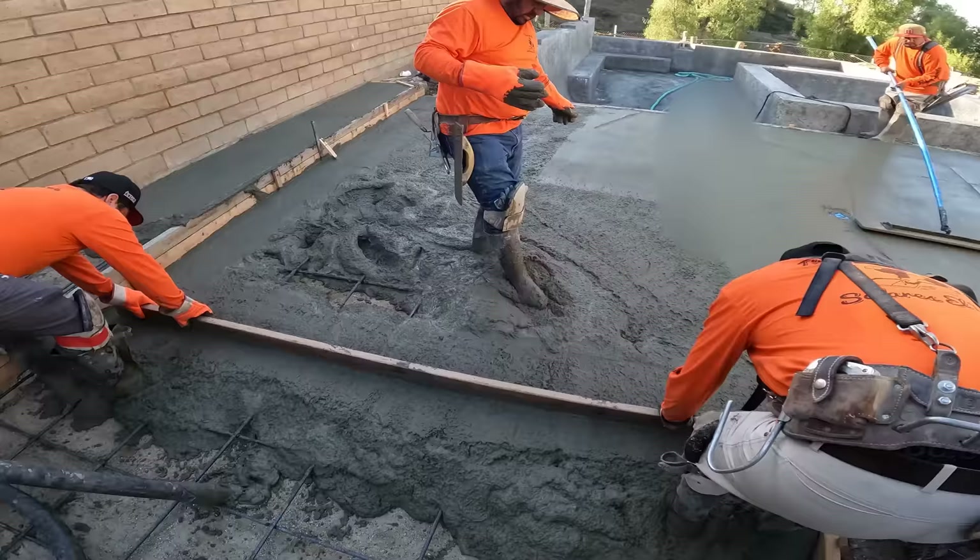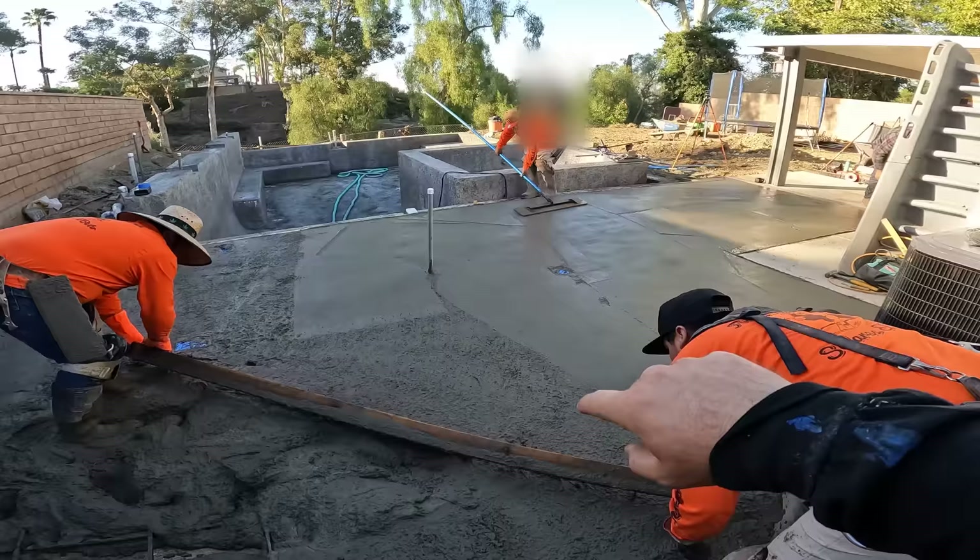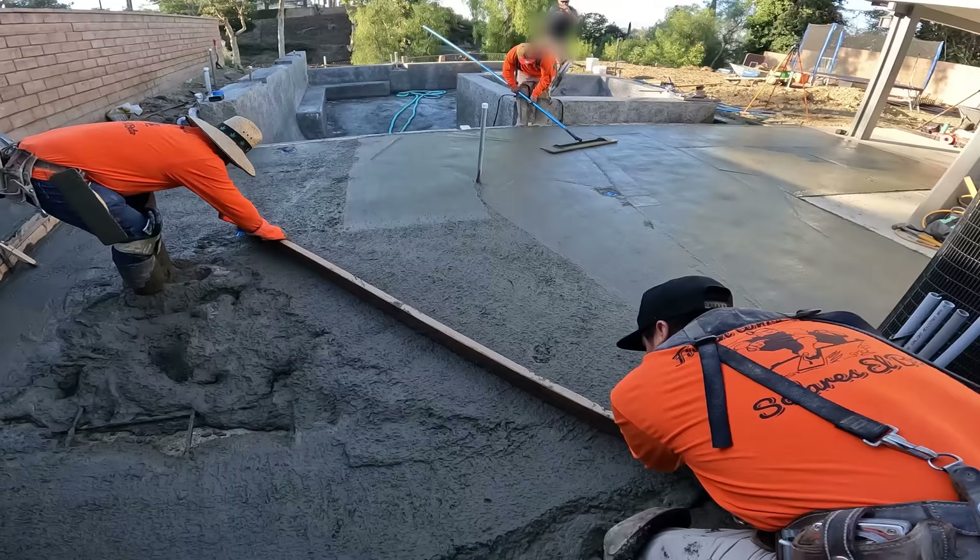We've got a high point off the corner of our forms, a high point in the middle of those two drains, and another high point off the corner of the concrete. Lots of rod work here making sure that everything is perfect.